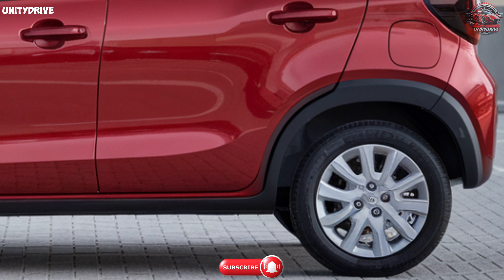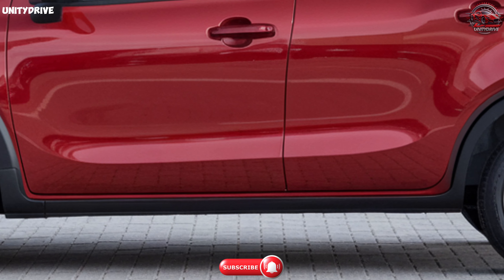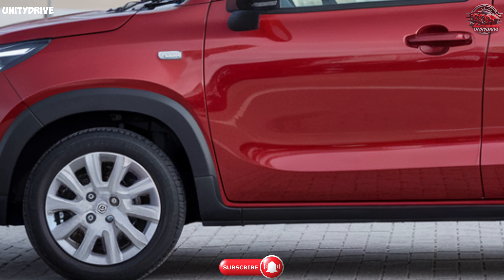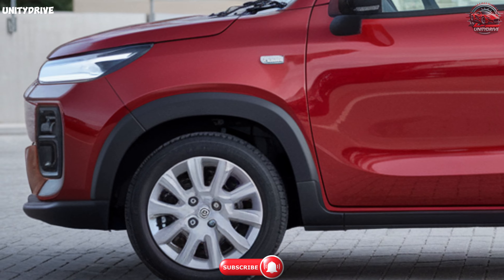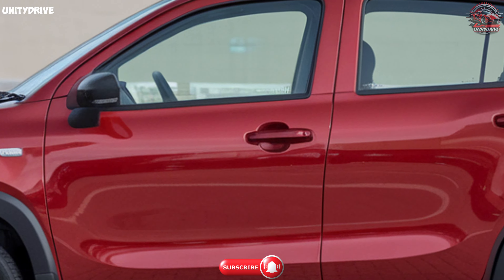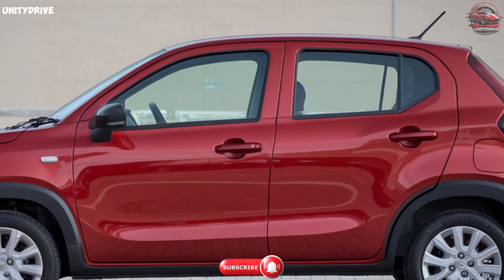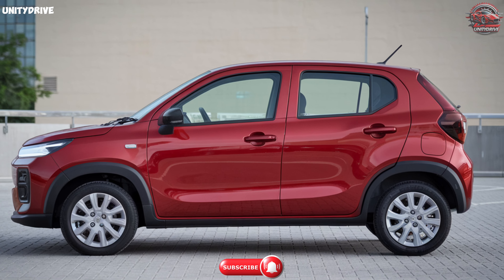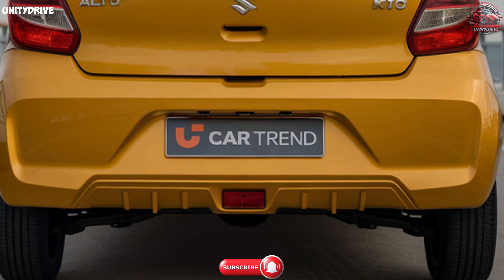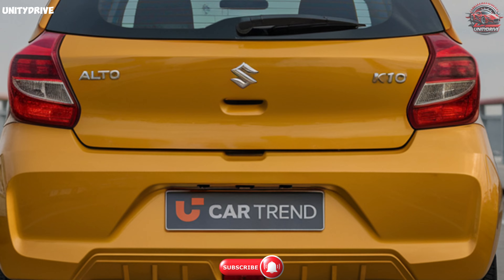Safety Features. When it comes to safety and security, the Maruti Suzuki Alto K10 doesn't compromise. It comes equipped with dual airbags for the driver and passenger, along with ABS and electronic brake force distribution to ensure control in any situation. Other features like an engine immobilizer, central locking, and child safety locks are included for that extra peace of mind. The reverse parking sensors make parking easier and safer, while the headlamp beam adjuster ensures you always have the perfect view of the road ahead.